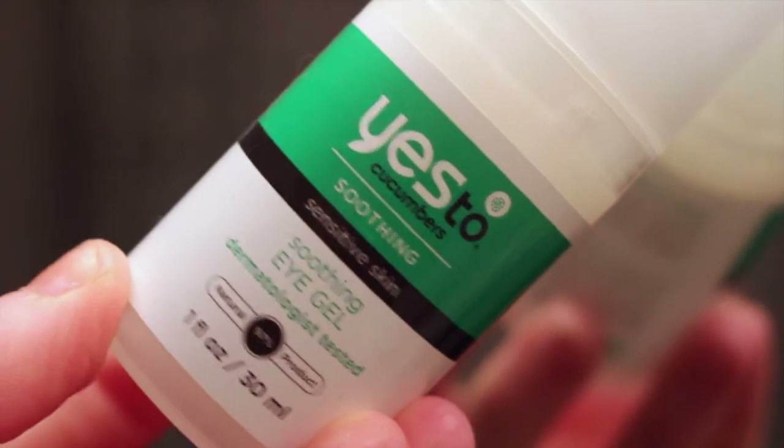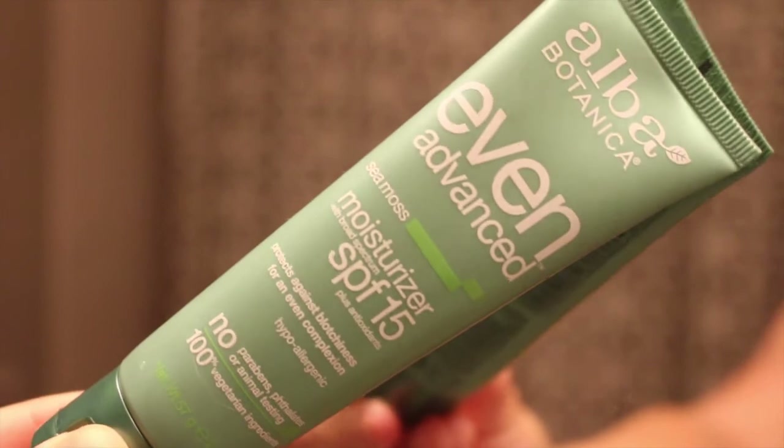Then I'm going in with some eye cream. I use the Yes to Cucumber Soothing Eye Cream. It's not my favorite — I prefer thicker eye creams. It's kind of thin and it dries really fast. I kind of wake up with not as moisturized eyes as I'd like, but I need to get through it.